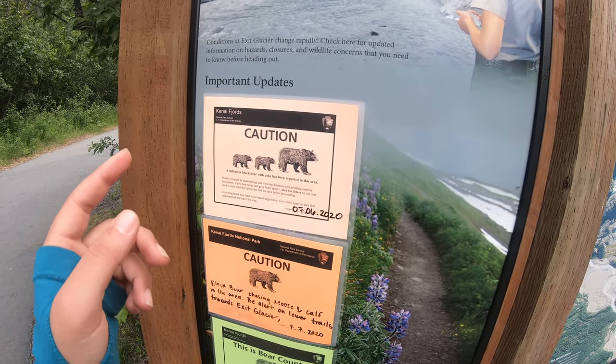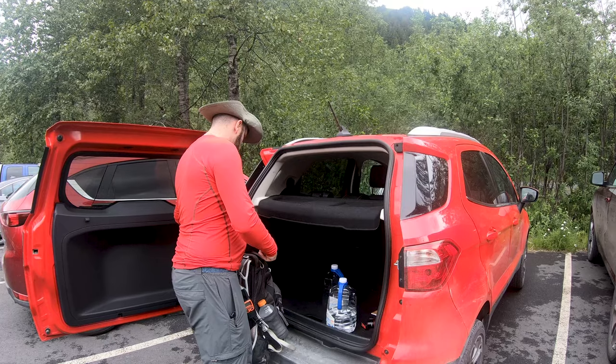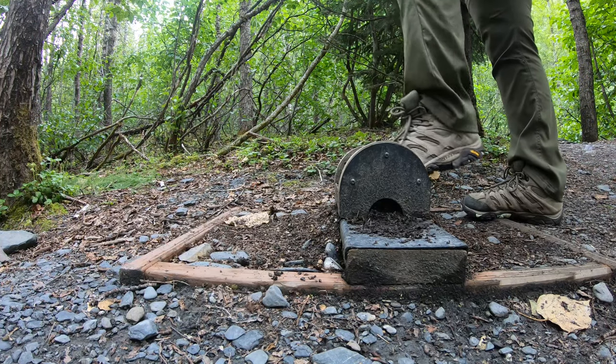Before you start your hike, check with the rangers about bear activity in the area, read the signs at the trailhead, make sure that you have bear spray with you, enough water, snacks, and some good, reliable hiking shoes.